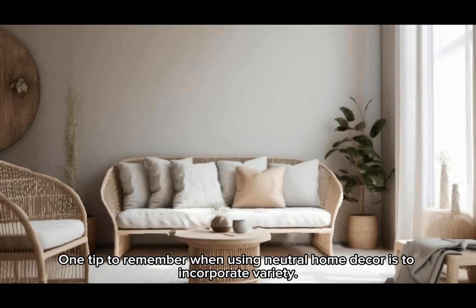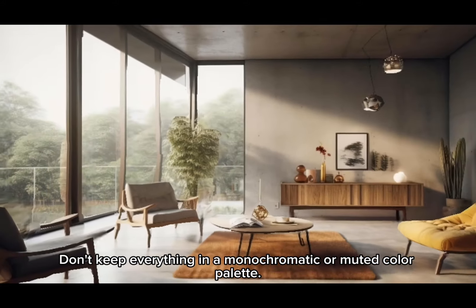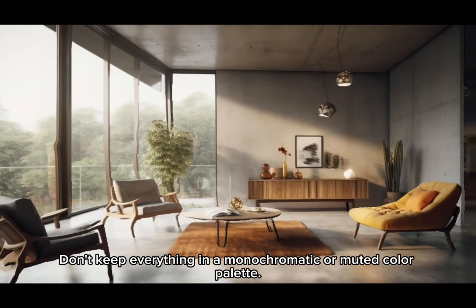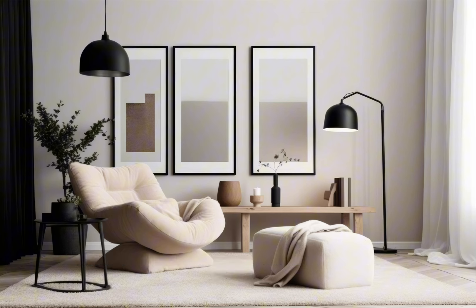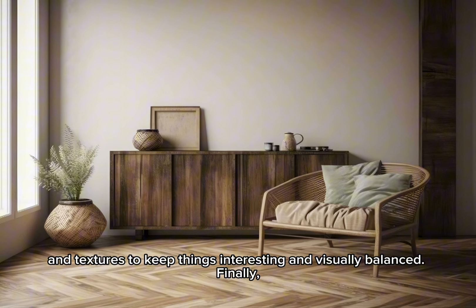One tip to remember when using neutral home decor is to incorporate variety. Don't keep everything in a monochromatic or muted color palette — add different textures to keep things interesting and visually balanced.